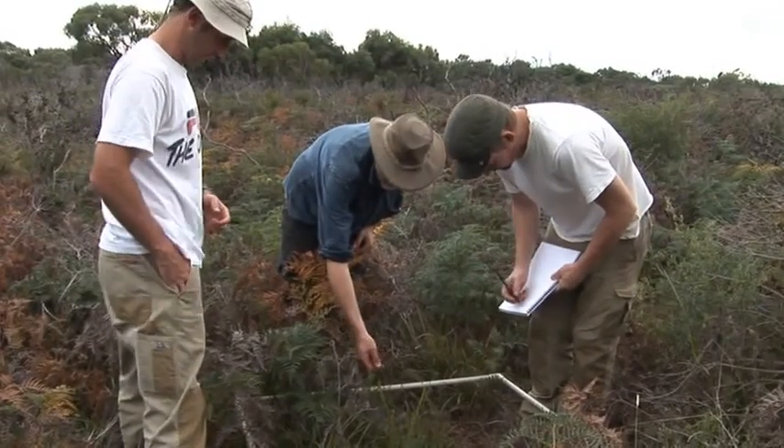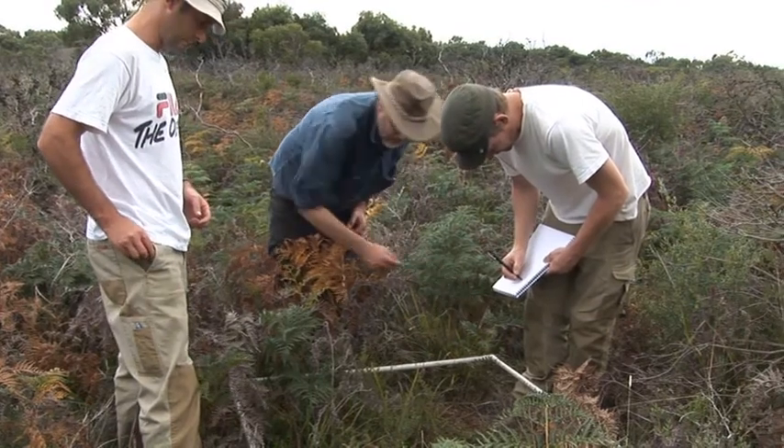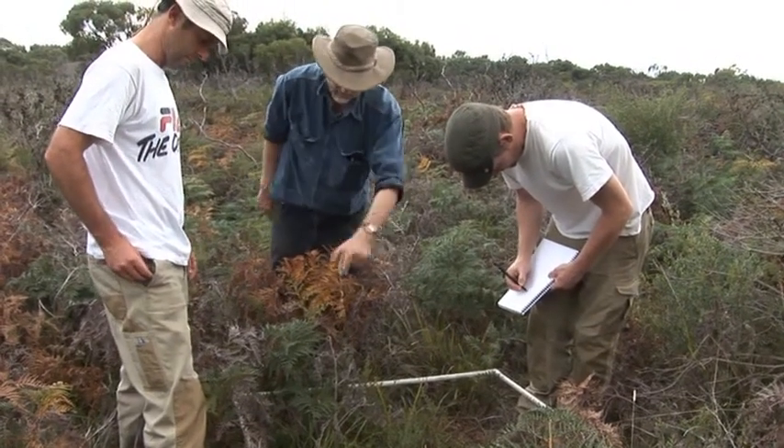This is your heath tea tree, your prickly tea tree, your bundled guinea flower, juvenile banksia, and bracken fern.